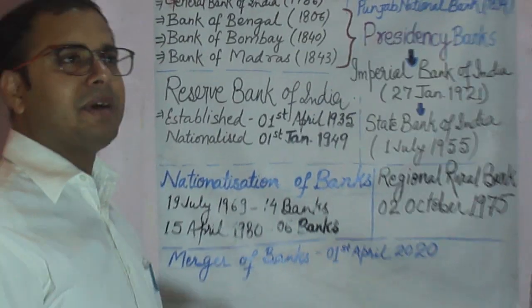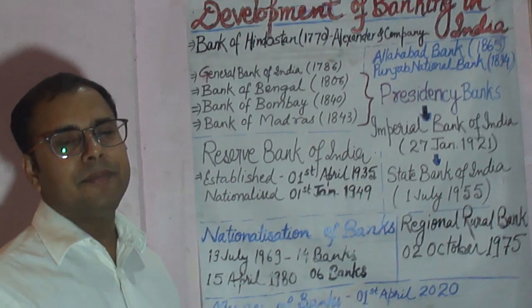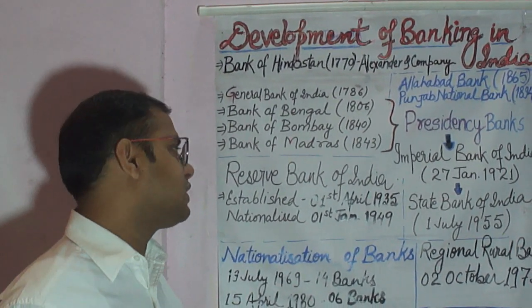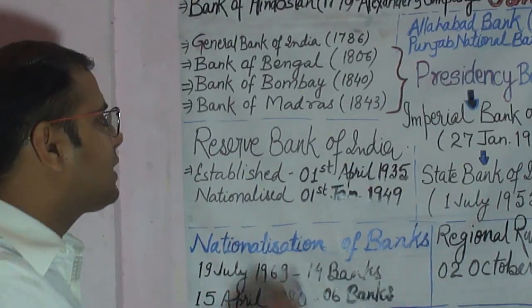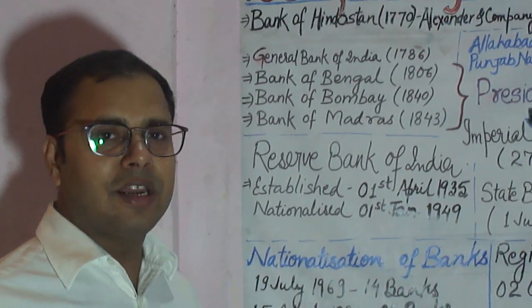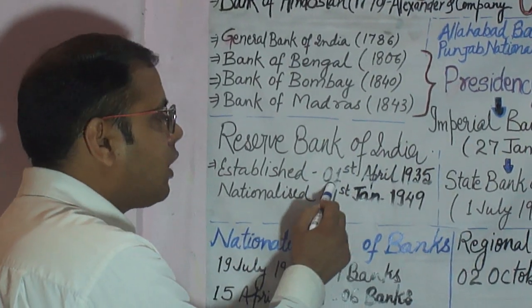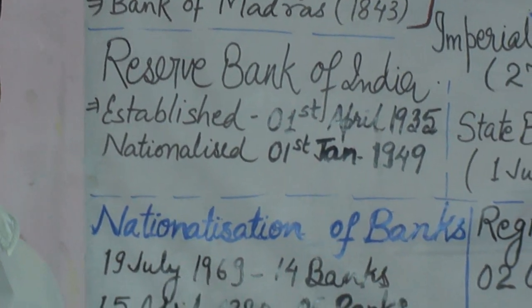For the establishment of a central bank, the Royal Commission on Currency and Finance — popularly known as the Hilton Young Commission — was set up in 1926. On its recommendation, the Reserve Bank of India was set up on 1st April 1935, under the provisions of the RBI Act 1934.